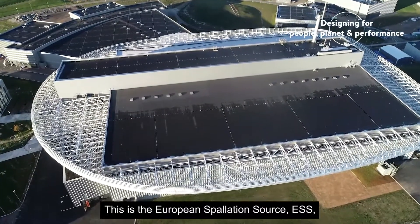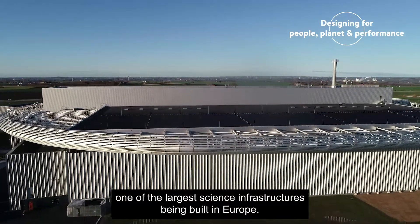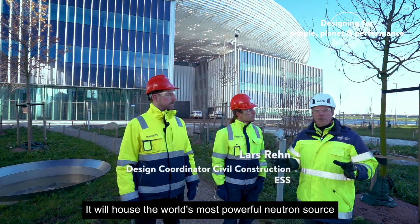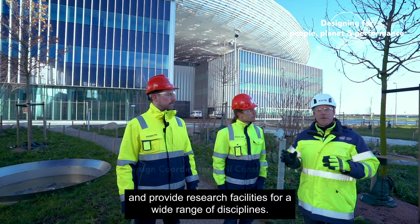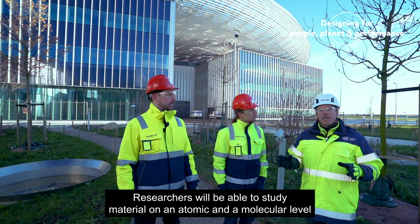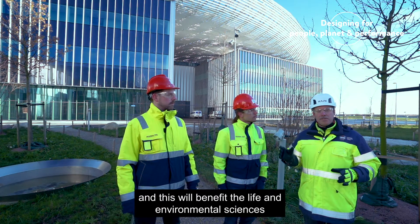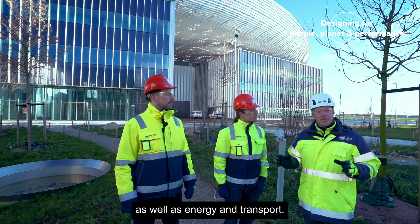This is the European Spallation Source, ESS, one of the largest science infrastructures being built in Europe. It will house the world's most powerful neutron source and provide research facilities for a wide range of disciplines. Researchers will be able to study material on an atomic and molecular level, and this will benefit life and environmental science, as well as energy and transport.